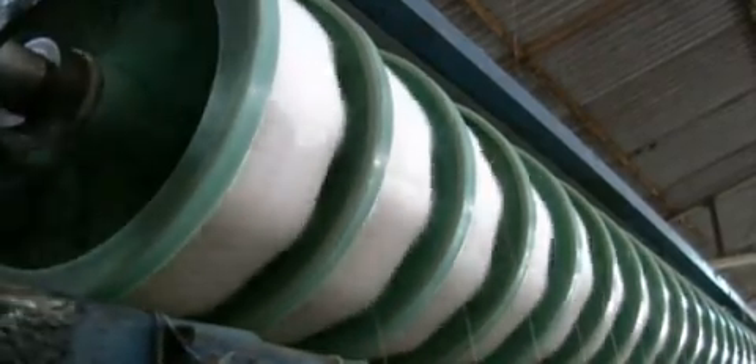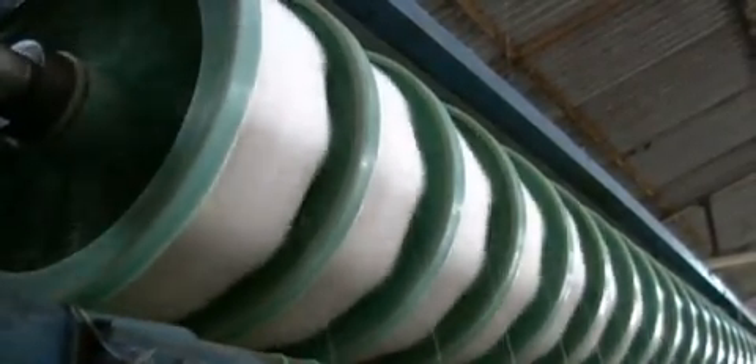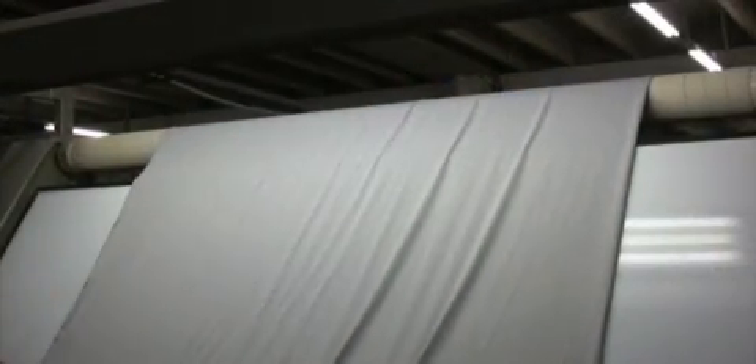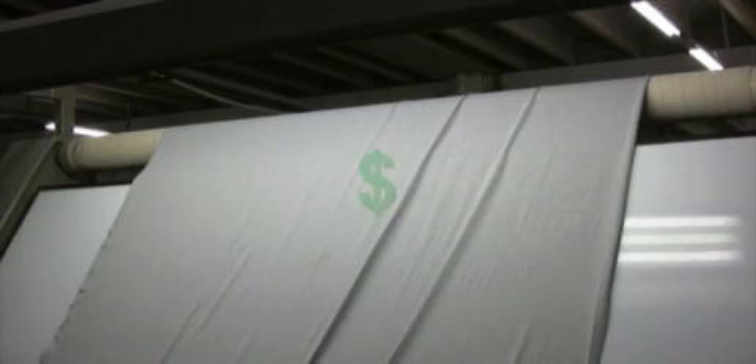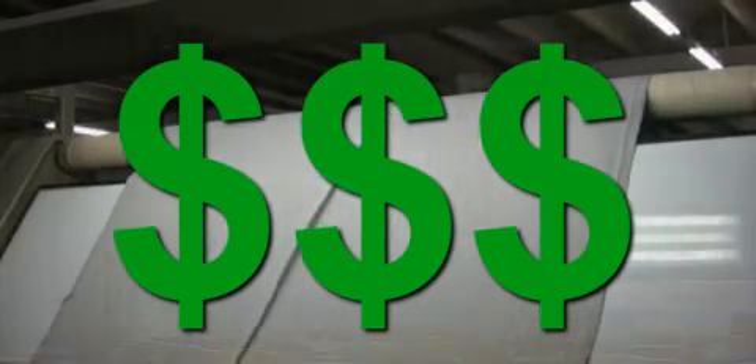Inherently flame resistant fabrics have non-flammable materials woven within the fabric fibers. Only a few suppliers manufacture these flame resistant fabrics. Their processes are patented and carry very high prices, so they are not commonly found in curtains.